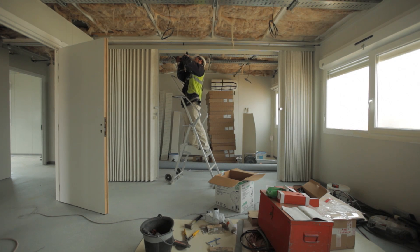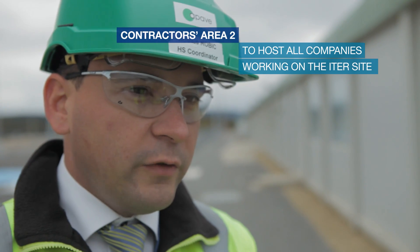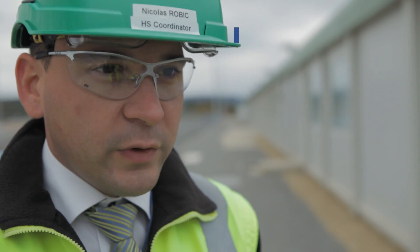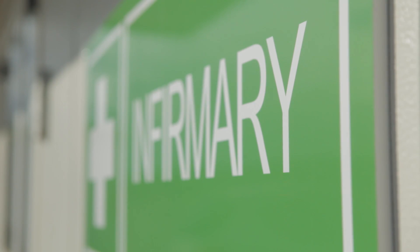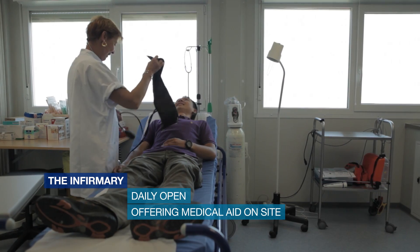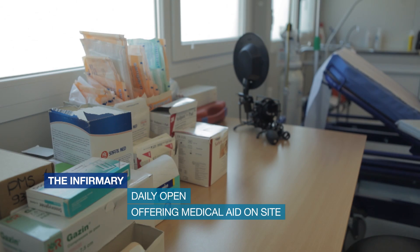This CA2 is one of the most important areas of the work site because we will welcome all the companies in this contractor area. The infirmary is open from 7 a.m. to 7 p.m. in order to welcome workers and provide minor care.